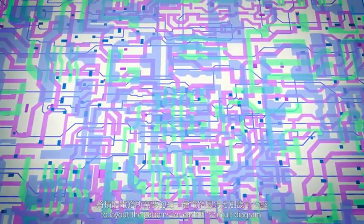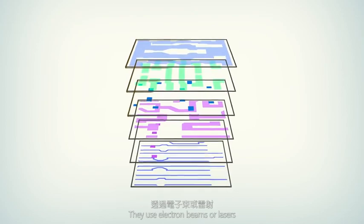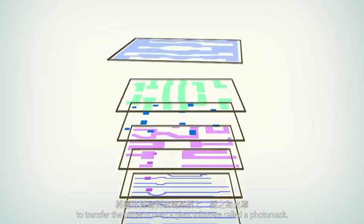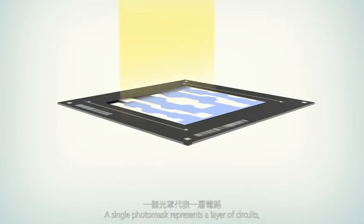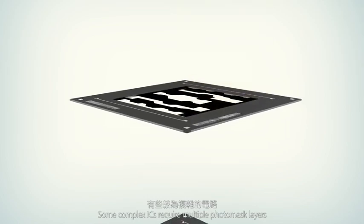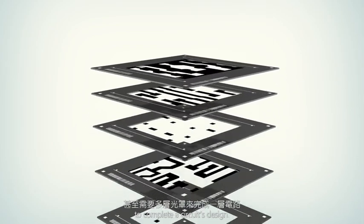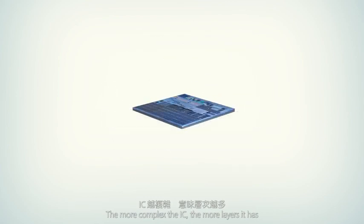IC design engineers use a computer-aided design system to lay out the patterns for each IC's circuit diagram. They use electron beams or lasers to transfer the patterns onto a glass substrate called a photomask. A single photomask represents a layer of circuits. Some complex ICs require multiple photomask layers — the more complex the IC, the more layers it has, and the more photomasks it requires.